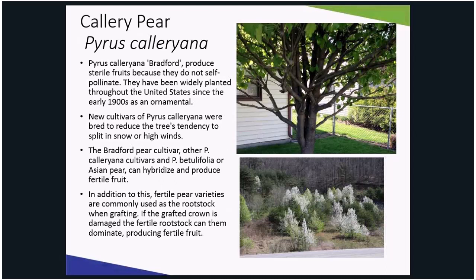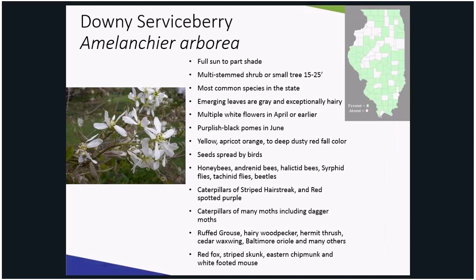Here's the Bradford Callery pear along with the bad branch angles and then along the roadsides. Instead of Callery pear, plant Downy Serviceberry, also known as Amelanchier arborea. It is a multi-stemmed shrub or small tree that grows 15 to 25 feet tall. It is the most common serviceberry species in the state, and like ornamental pear, it is tolerant of a wide range of soils.